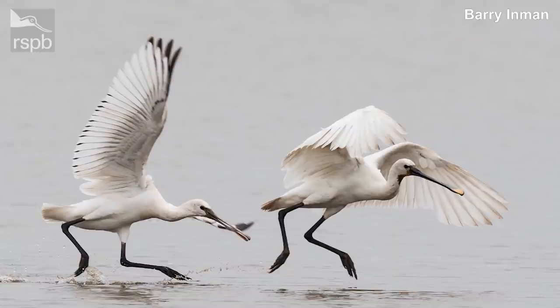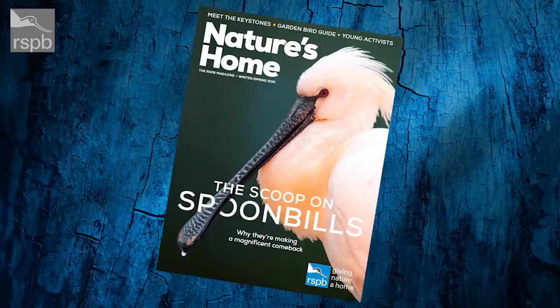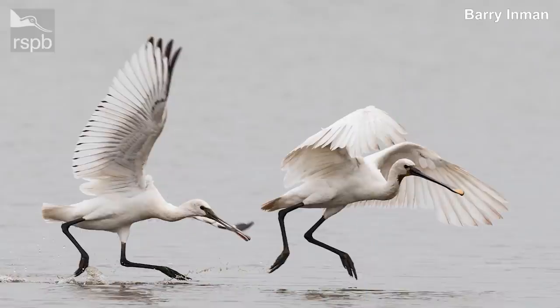The next photo we've got here is a really lovely one of spoonbills, sent in by Barry Inman. Spoonbills feature in quite a big way in the next issue of Nature's Home, which RSPB members will be receiving around this time. We were celebrating the fact that in 2020, a pair raised their chicks on our Havergate Island Nature Reserve — and that's the first for over 300 years. So they're doing quite well now in the UK.